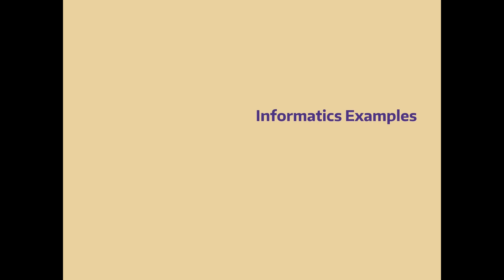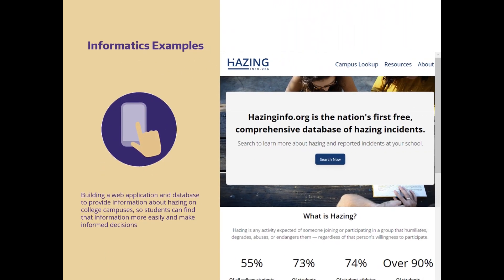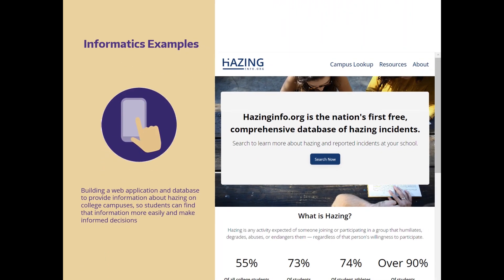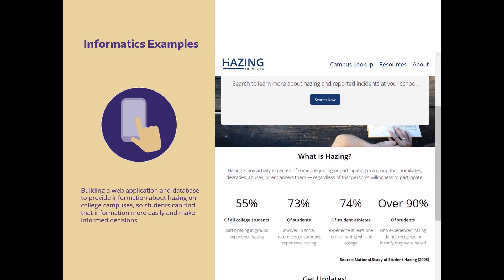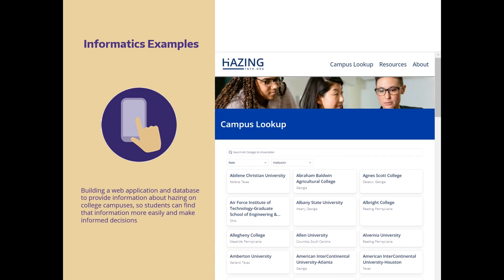Here are a few examples of informatics in action. Informatics can be building a web application and database to provide information about hazing on college campuses so students can find that information more easily and make informed decisions.